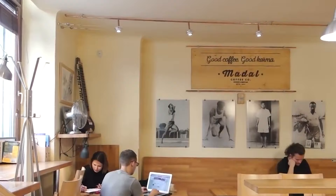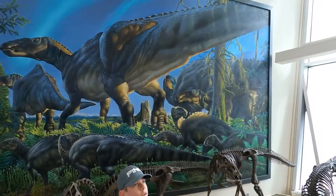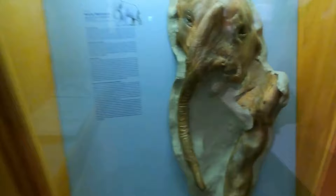Sitka History Museum. The Sitka History Museum, run by the Sitka Historical Society, is a true gem for history buffs and curious visitors alike. With over 8,000 artifacts, hundreds of works of art, and thousands of historic photos, this small museum is a treasure trove that showcases the early days of Sitka.